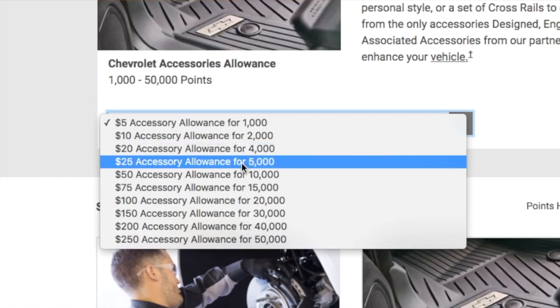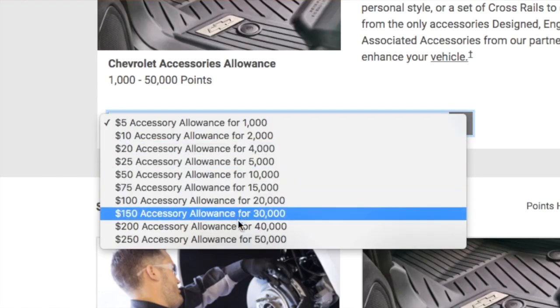In this dropdown, you can see all the various amounts you can redeem. One thing to note: it looks like you don't get change, so it's a round number — you'll want to come in just shy of what you're buying and pay cash for the rest. I want a $100 allowance, which is 20,000 points. I'll click that, hit Redeem Now, confirm, and then print it out. Just like that, I've earned myself $100 from General Motors. Now all I have to do is go to parts and order my bow ties.